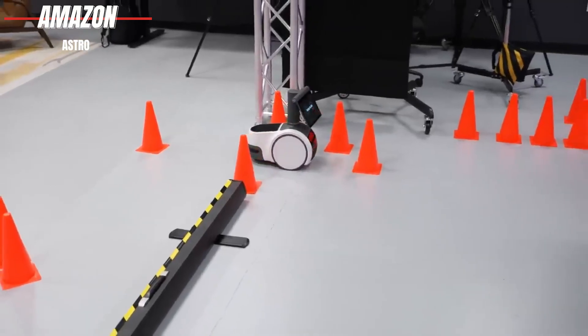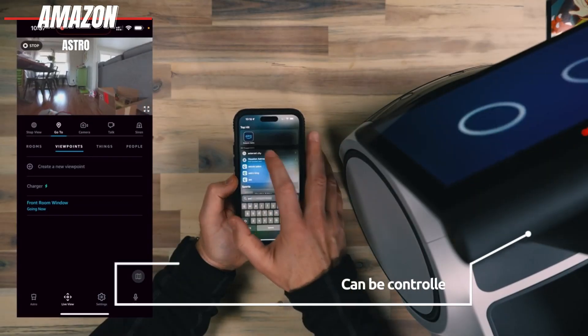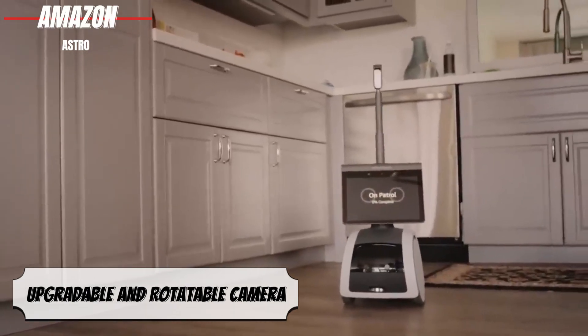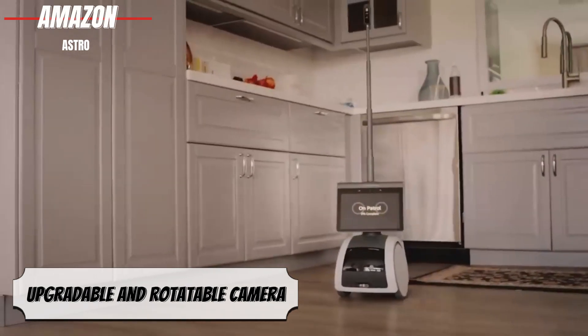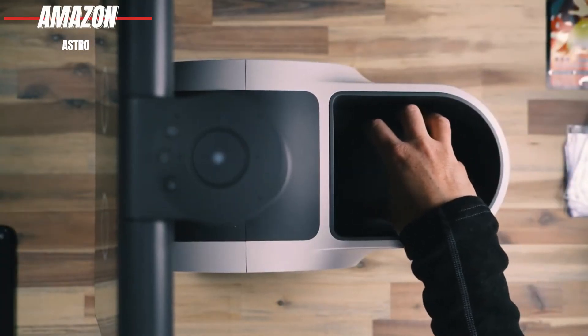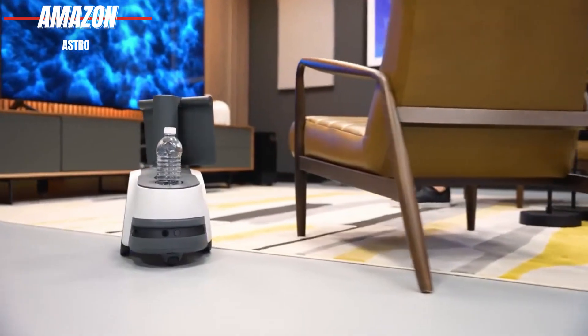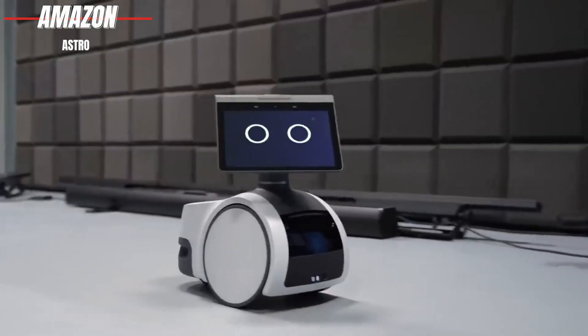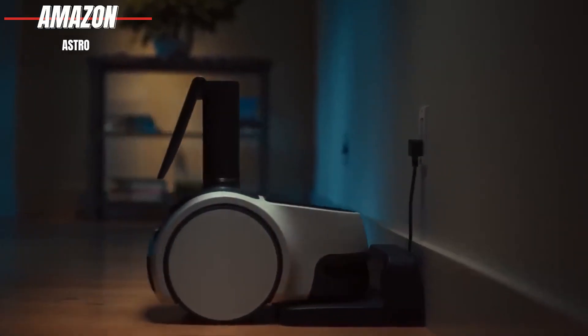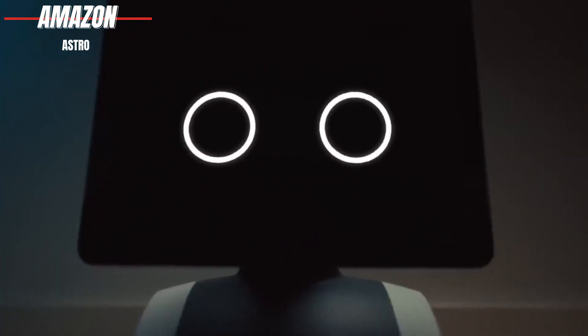It's equipped with obstacle avoidance capabilities and can be controlled through voice commands or an app on your smartphone. Despite being a bit short in stature, it features a camera that can be remotely raised and rotated. On its own, Astro can perform a wide range of tasks, but when you subscribe to the Ring Protect Pro service, you unlock many additional home security functions. Astro will then seamlessly integrate with a Ring Video Doorbell and other home monitoring and security devices.